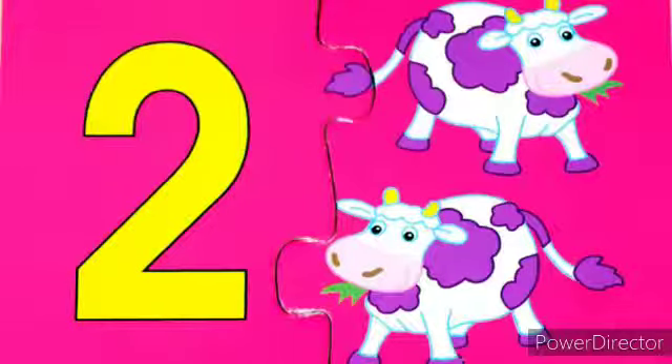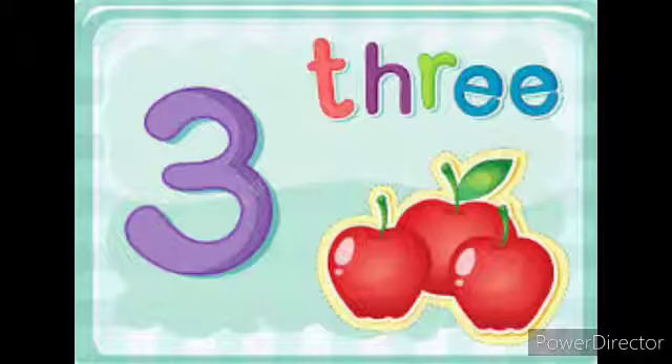Next, we can see number 2. And how many cows can we see here? Yes, 2 cows. This is number 2.